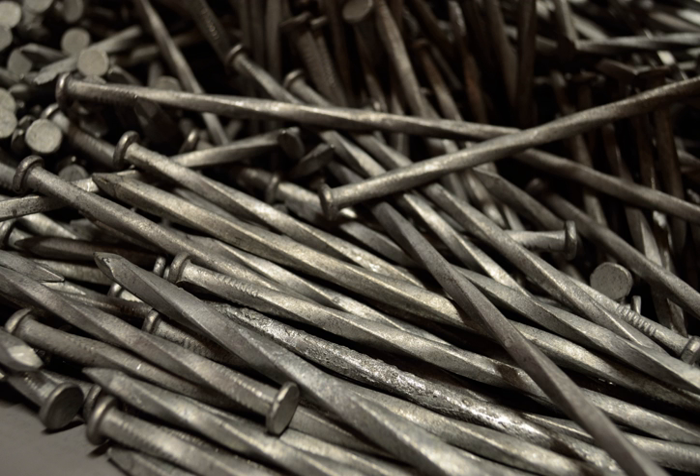In woodworking and construction, a nail is a small object made of metal or wood, called a tree nail or trunnel, which is used as a fastener, as a peg to hang something, or sometimes as a decoration.